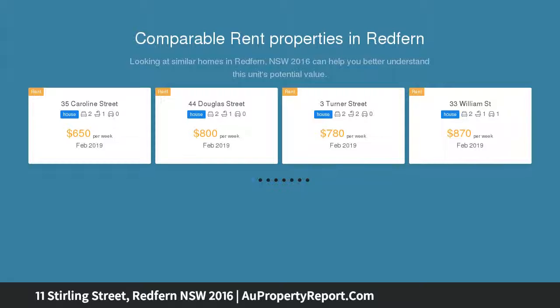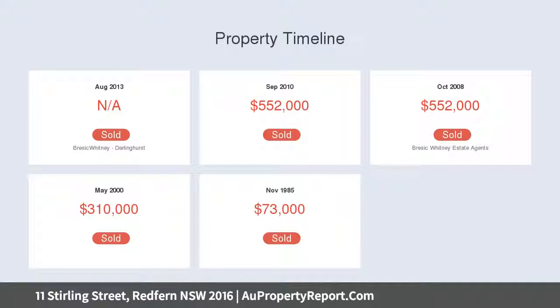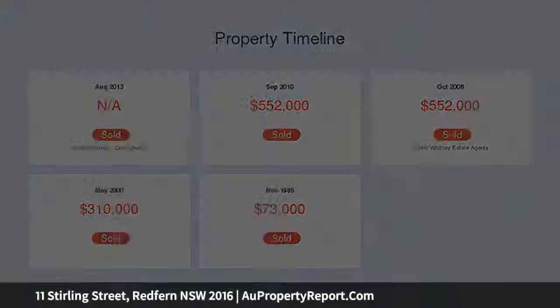It offers a great home for those that want a low-maintenance lifestyle within a short distance to a range of attractions including Redfern cafes and Surrey Hills dining. It is also quietly tucked away in a low-traffic street only moments from Prince Alfred Park, trains, and the CBD.